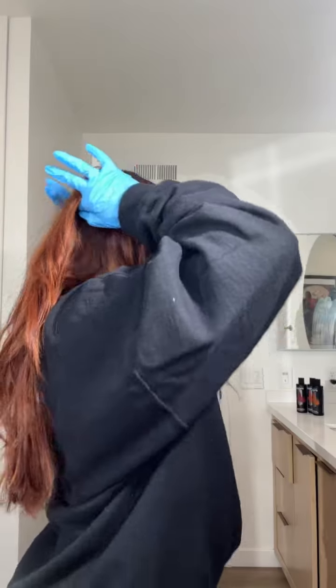For summer I really wanted a more vibrant, punchy ginger, so I went with Ginger Flare. I sectioned off my hair as usual and just applied it like normal. It comes right out of the bottle ready to use — you don't need to mess with developers or bleach or anything.